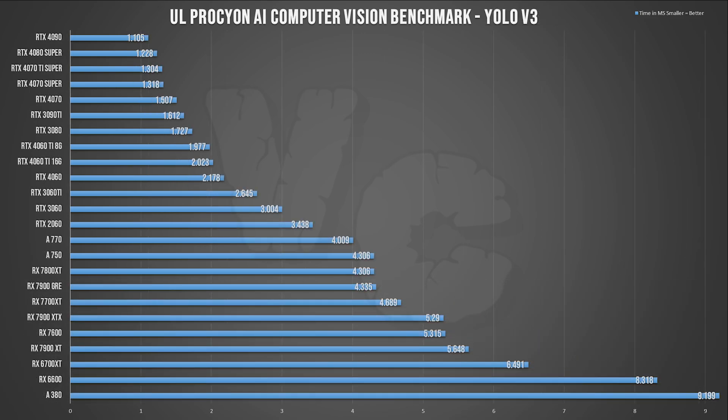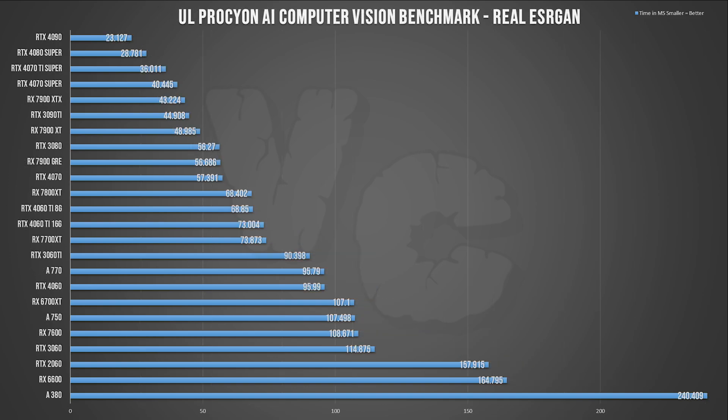For YOLO V3, the RTX cards are more or less the same as usual, followed by Arc cards, and for AMD the same issues as in other tests — it's a total mess. In the final inference, RTX cards still perform the best overall, but the Radeon cards are finally behaving more or less how we expect, with the more powerful cards being the best performers. The ranking looks pretty similar to gaming benchmarks, and these tests take much longer to complete, which may be what's making the difference for AMD.